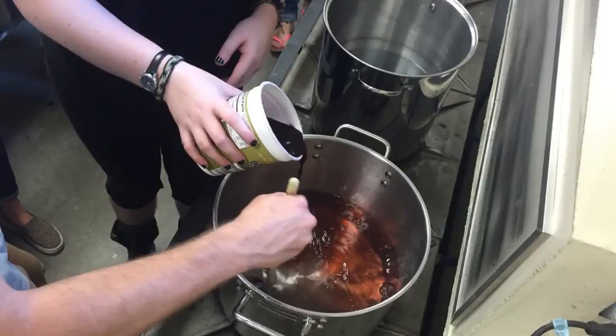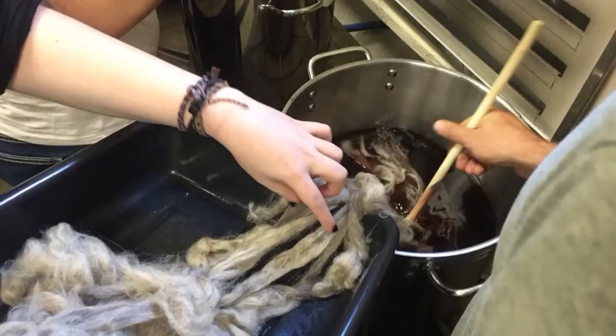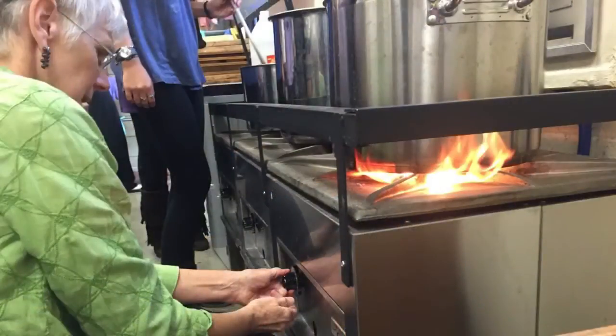They learn these processes and they generally do some practice with the process and the technique, and then I give them prompts and they have a couple weeks generally to do an art project.